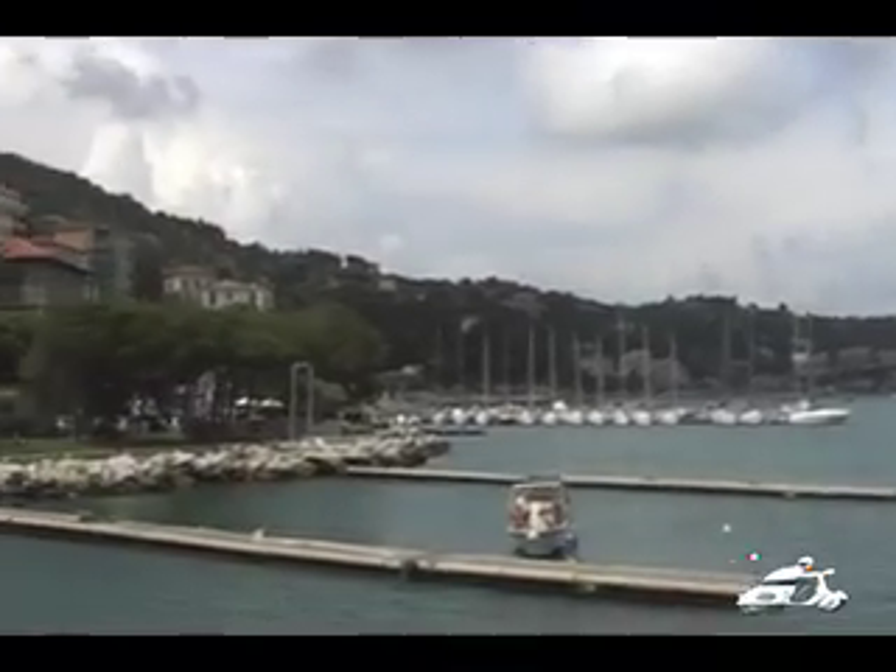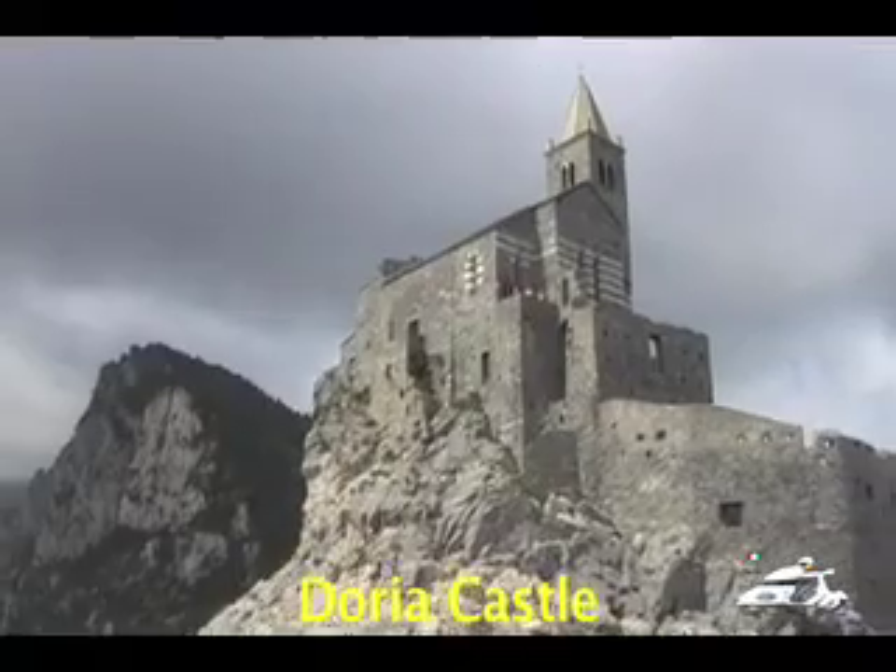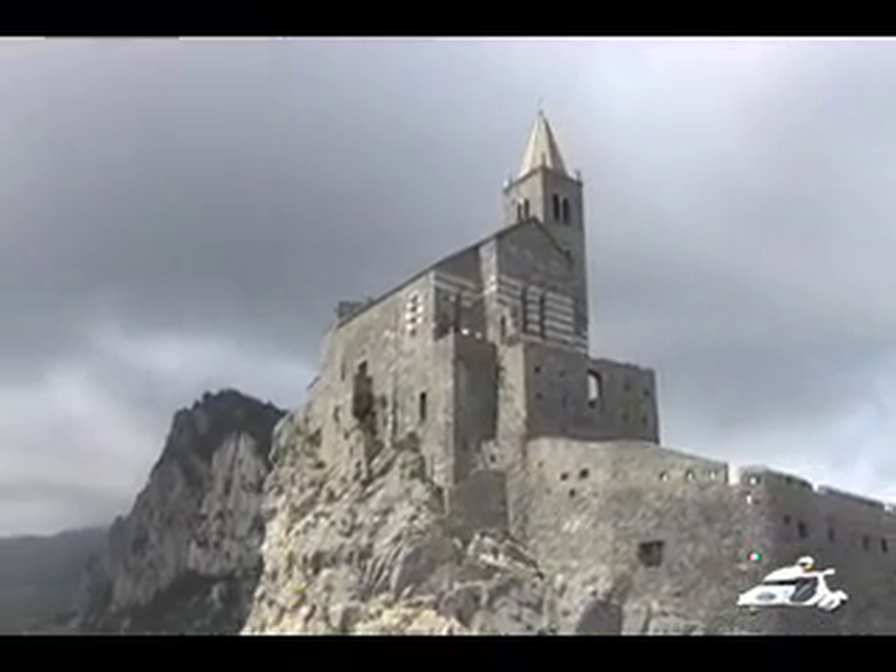Mountains in the distance are a wonderful backdrop to the pine trees dropping off the cliffs of the Tyrrhenian Sea. A medieval church on the top of the rocks guards the entrance to this gulf and Lord Byron's Cove.